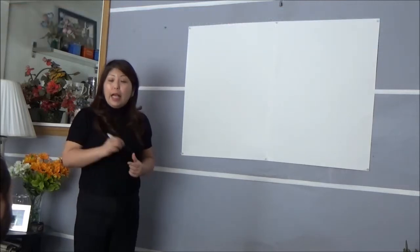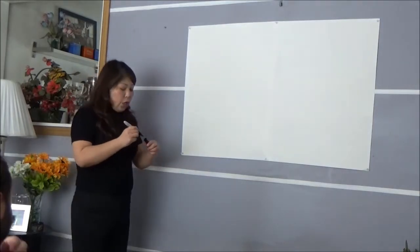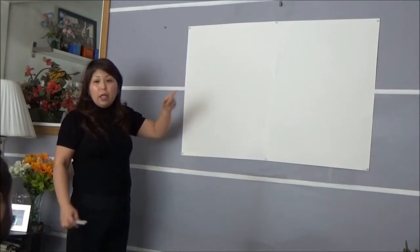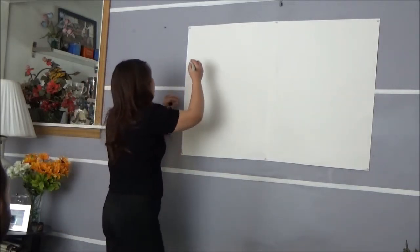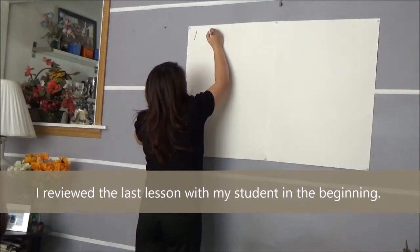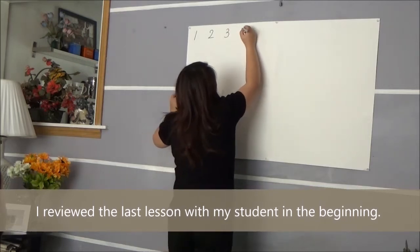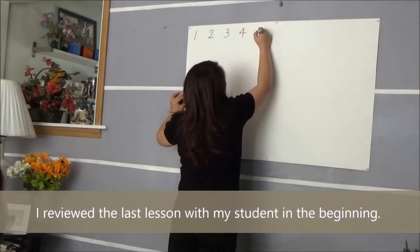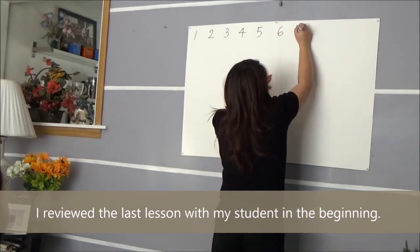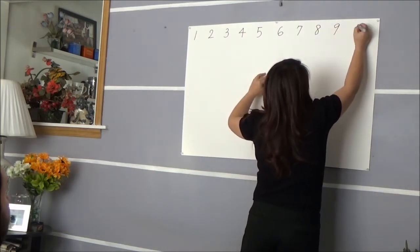You remember our last lesson? You remember? Okay, good. So you remember how we pronounce numbers from 1 to 10? I have to write it down. We're going to review first: 1, 2, 3, 4, 5, 6, 7, 8, 9, 10.